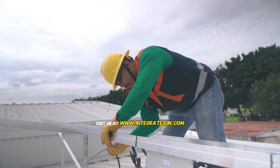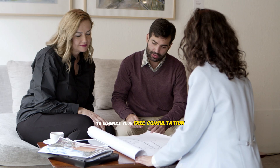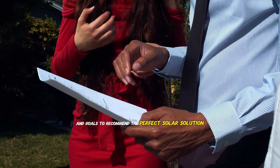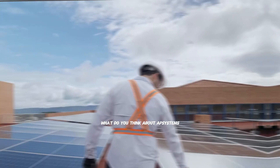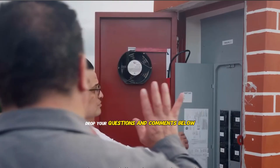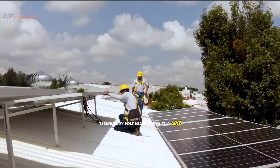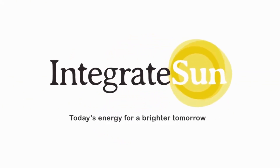Visit us at www.integratesun.com to schedule your free consultation, where we'll analyze your energy needs, roof characteristics, and goals to recommend the perfect solar solution. What do you think about AP Systems' approach to micro-inverter design? Have you had experience with their products? Drop your questions and comments below, and if this deep dive into AP Systems technology was helpful, give it a like and subscribe for more expert analysis of the latest solar innovations. Thanks for watching and we'll see you in the next one.